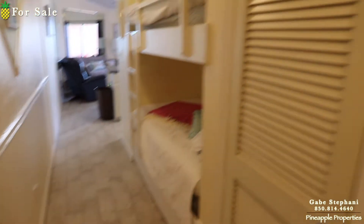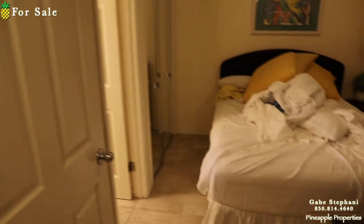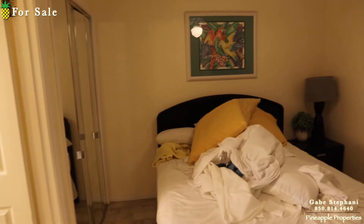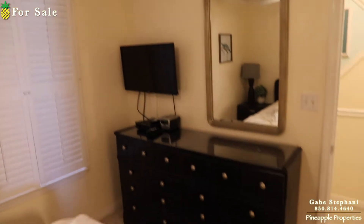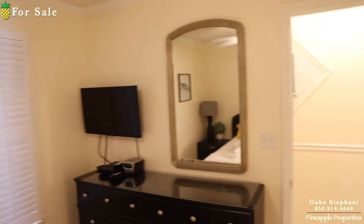Sometimes you have to catch these in between the turns, so this is not cleaned. I apologize for it not being all cleaned and made up, but it's just so you can get an idea of what this one is like here in Destin.